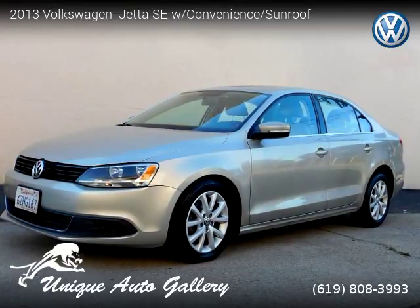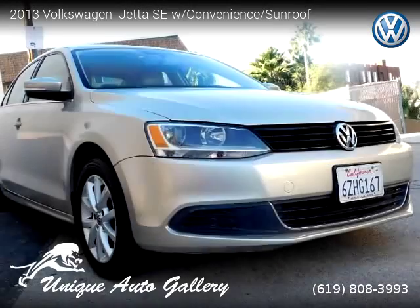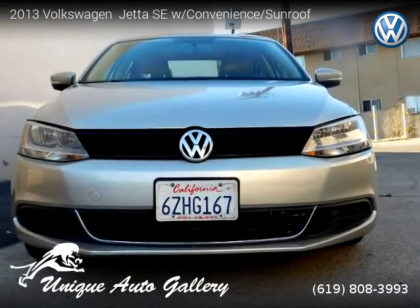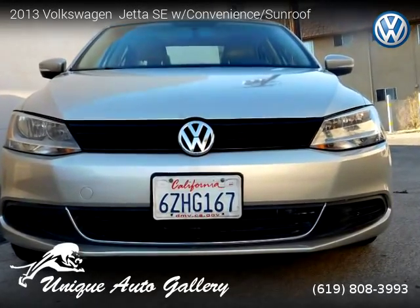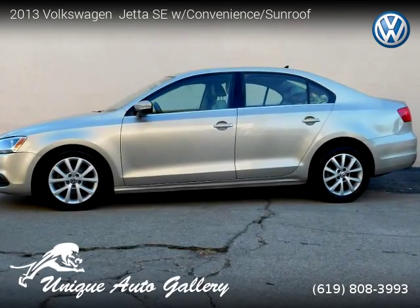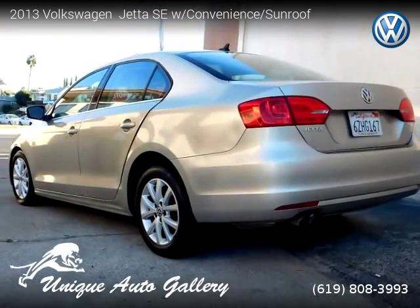This vehicle is a 2013 Volkswagen Jetta SE convenience sunroof with 65,599 miles, brought to you by Unique Auto Gallery. This Volkswagen is a four-door vehicle with five cylinders. For more information, please visit us at uniqueautogallery.com or call us at 619-808-3993. Thank you for watching our video.